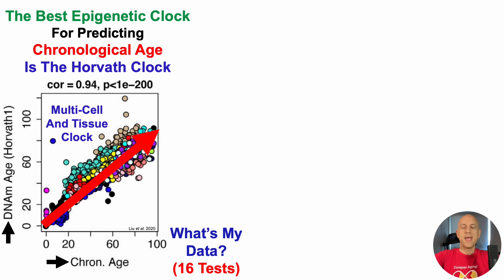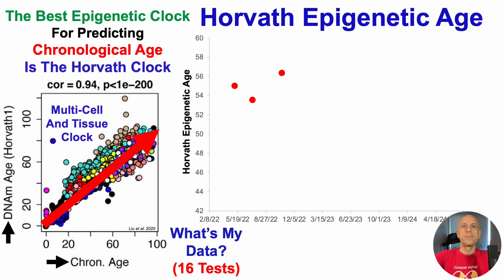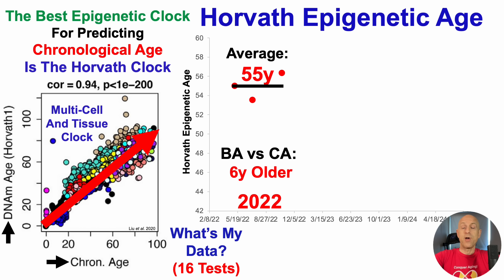So with that in mind, what's my data? I now have 16 tests. When I first started testing in 2022, my average Horvath age was 55 years, which compared with my chronological age was six years older — not six years younger like phenol age — six years older than my chronological age of 49 years. So it should be pretty clear, at least based on those first three tests, that Horvath's epigenetic age is a weak spot, and that has relatively continued over the past two years or so.